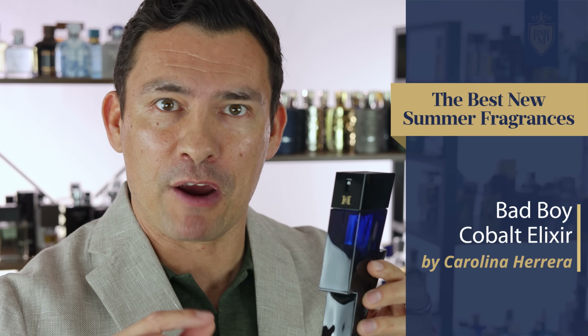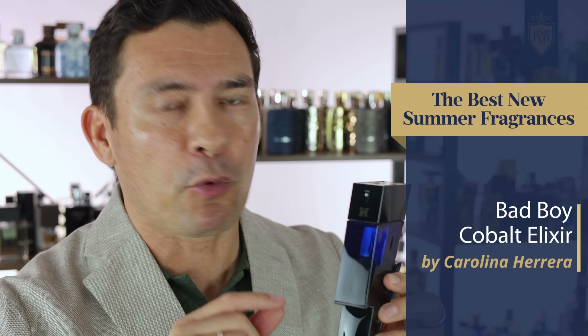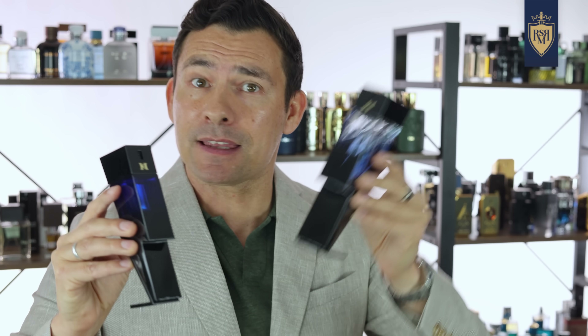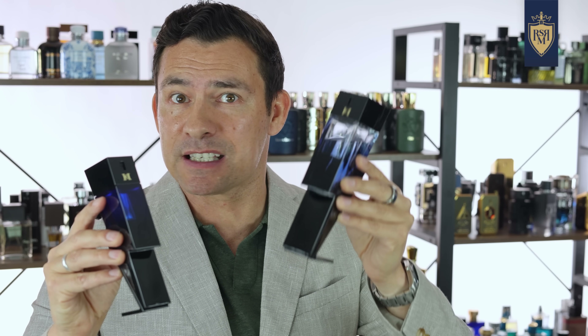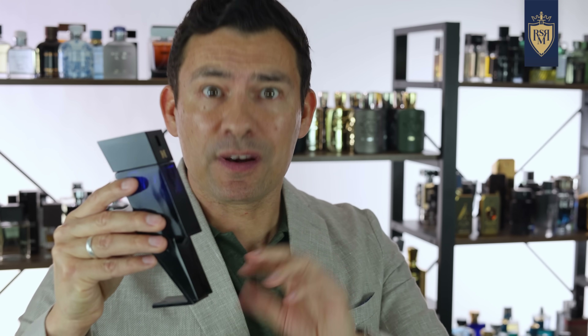And speaking of doing a good job, let's keep it rolling with Carolina Herrera's latest release, Bad Boy Cobalt Elixir. I thought the original Cobalt was a fine fragrance — some people found certain notes off-putting, but I really liked the plum note. Well, with the elixir, they've made it darker and richer. Up at the top, black pepper and sage, and in the middle truffle and woods.